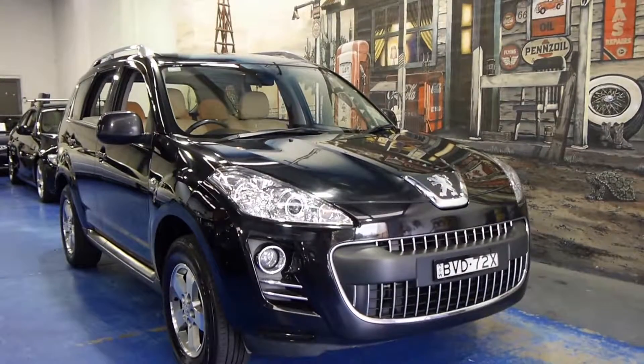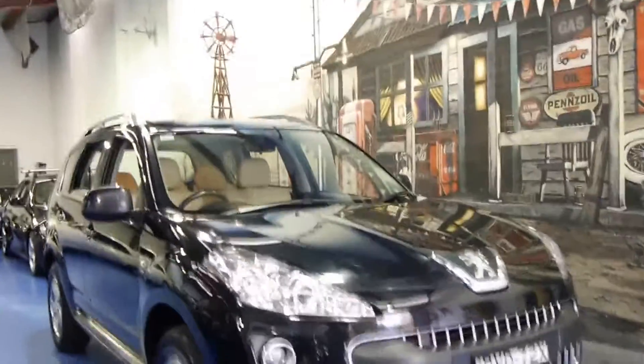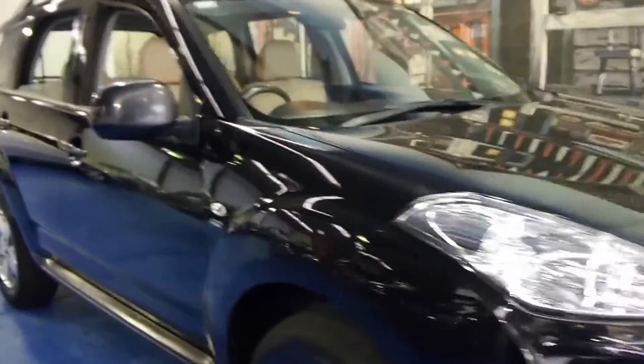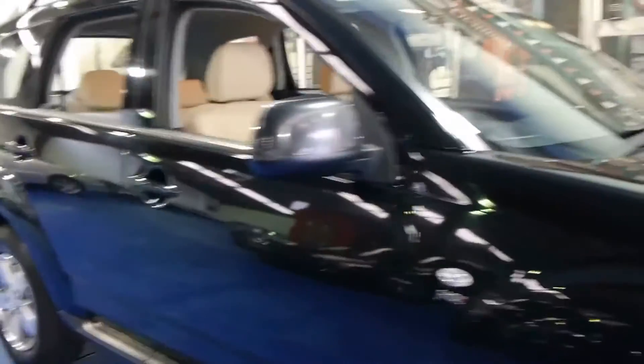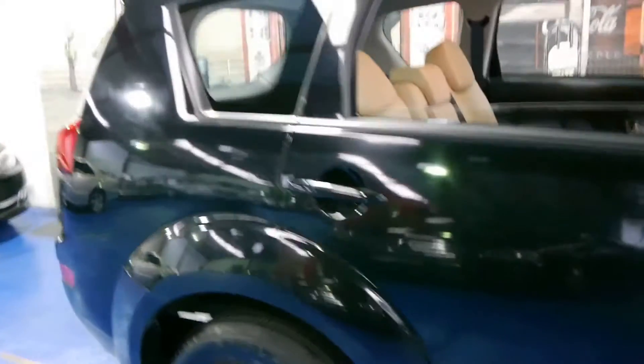Hi and welcome to the Old Timer Centre. My name is Philip Tarrant and today we have for you a 2011 Peugeot 4007. It's the HDI, so it's a diesel and it's a six-speed manual.